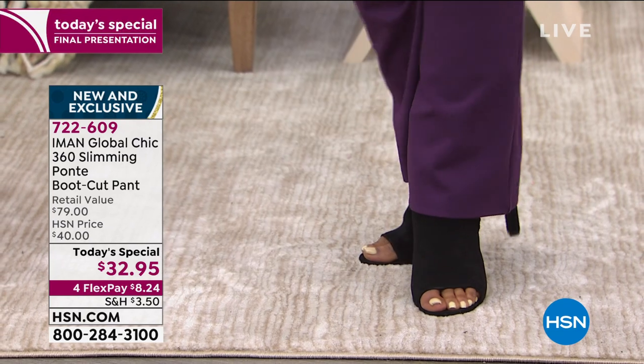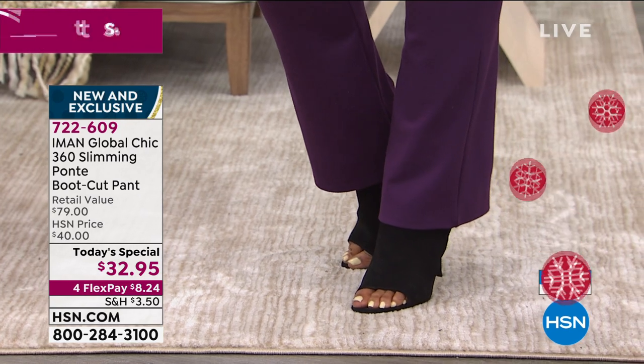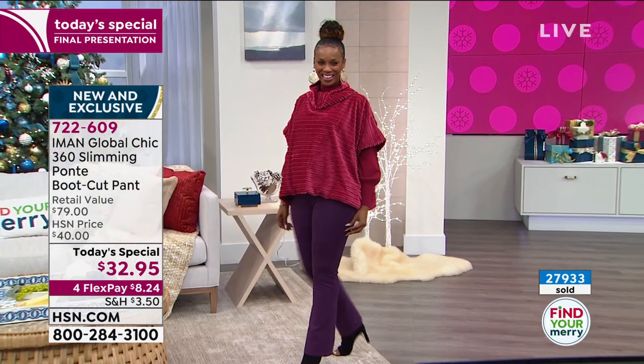These are Thanksgiving pants. These are going-back-for-seconds pants. These are pants you can eat, drink, and be merry in. That's why they're so good. That's why we like them so much.